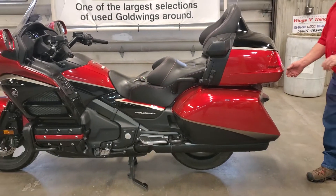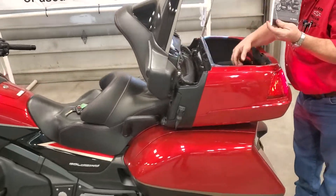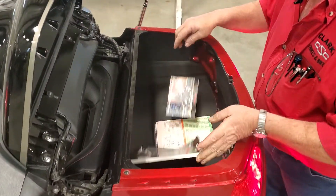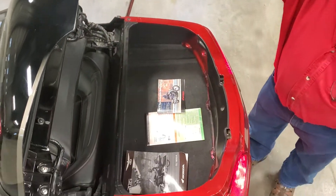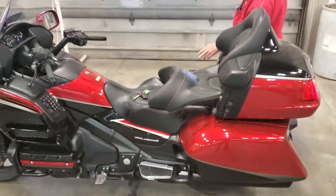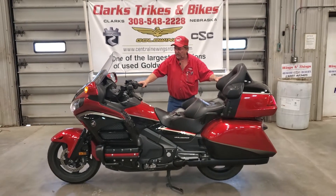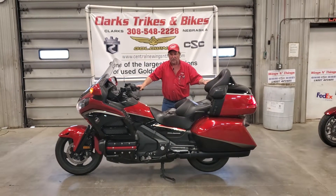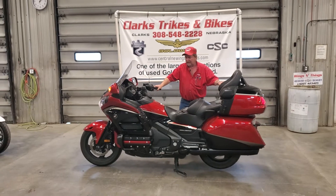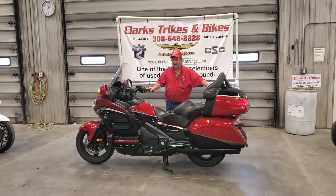It does have two keys, it's got the fob, and it does have the owner's manual and the little safety brochure. The unit is like new other than a couple of little marks on it. Got the red stitching in the seats here. A 2015 with only 5,300 miles on it would make a fantastic trike — I do have some trike kits on order, I could make this into a trike if somebody was interested.